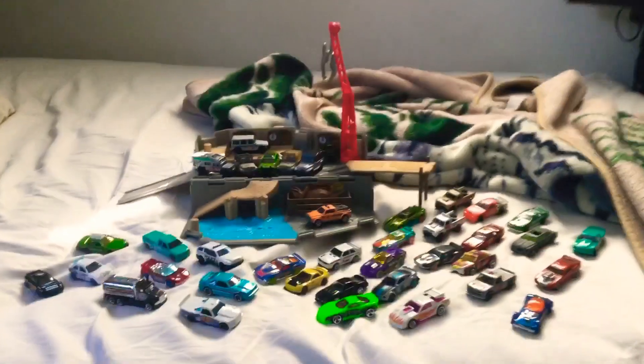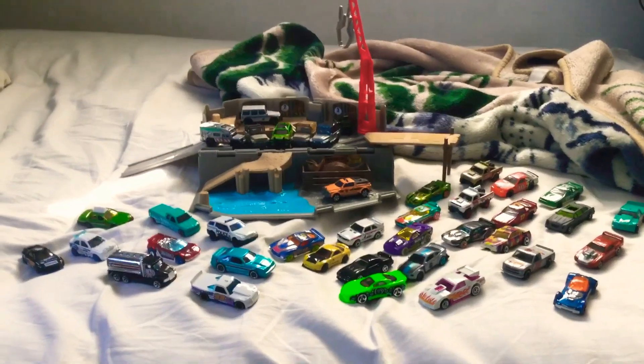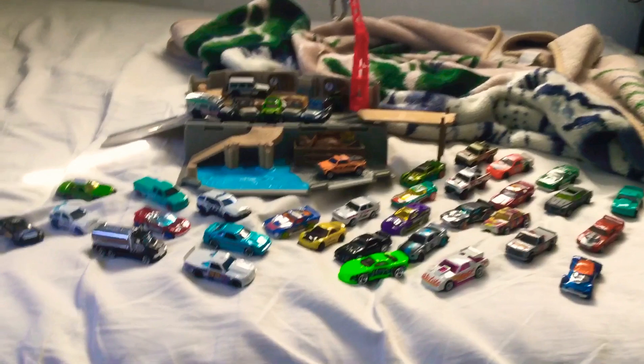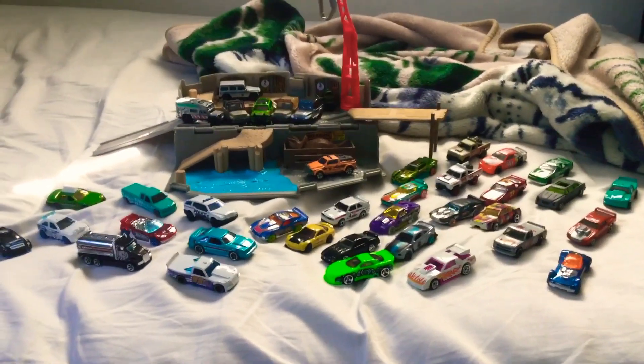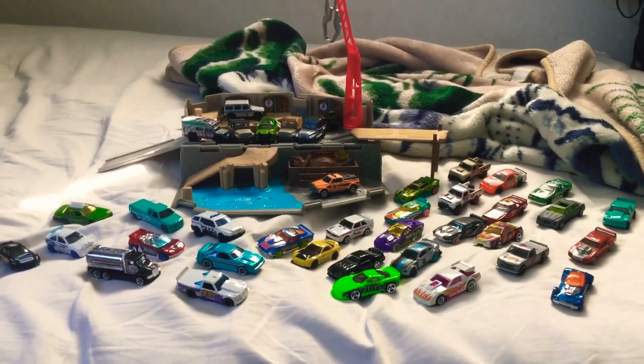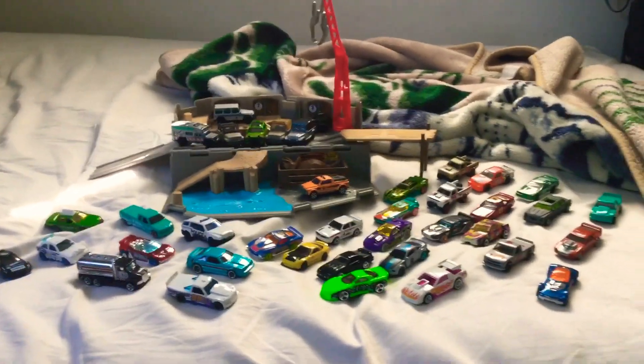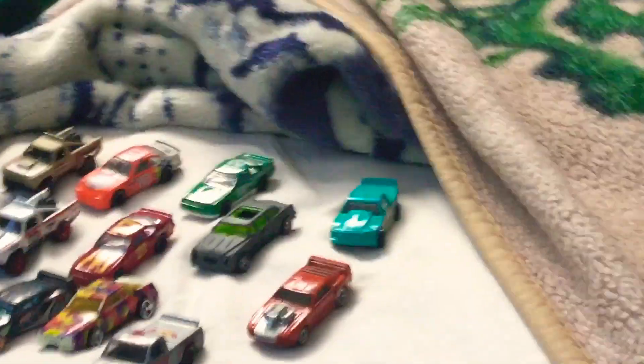Sorry if you hear all the kids screaming outside or my neighbors because we're celebrating Easter. Sorry if I sound a bit spiced out — I recently ate some Doritos Blaze chips. They really spice up my mouth so much. Sorry about that.